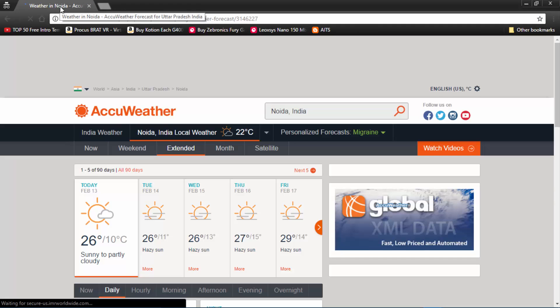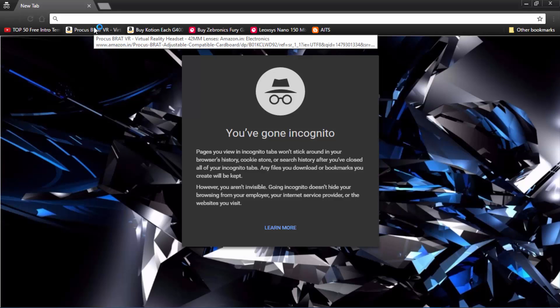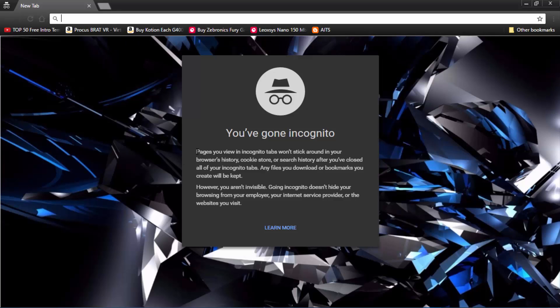Now let's just see what it actually says whenever we go to the incognito window. As it says: 'You've gone incognito. Pages you view in incognito tabs won't stick around in your browser's history, cookie store, or search history after you've closed all of your incognito tabs.'